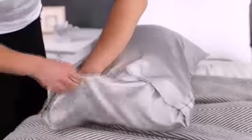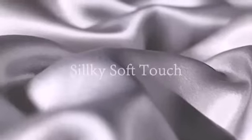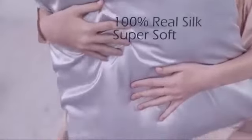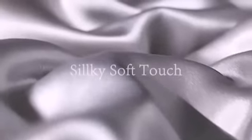Traditional cotton sheets can shrink in the wash and have been known to harbor allergens that can be detrimental to getting any real rest. Microfiber sheets have stepped up to compete with the finest cotton sheets in terms of comfort, while also being a highly hypoallergenic and highly durable material.